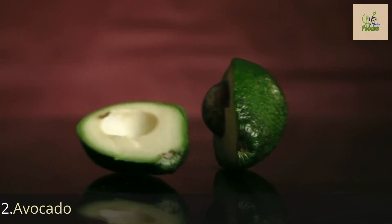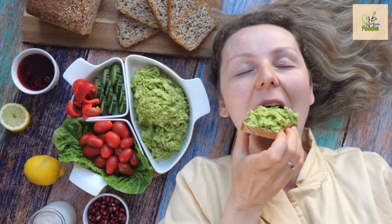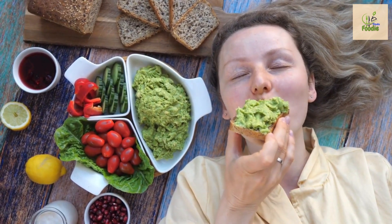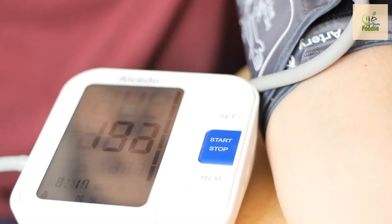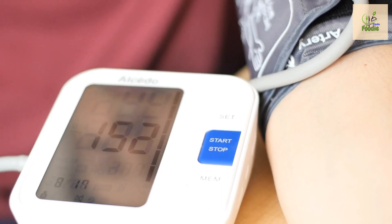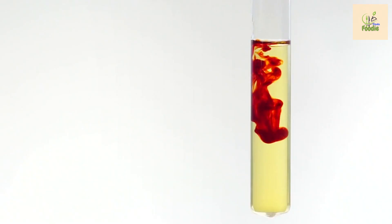Number two: avocado. Next up we have avocados. While technically classified as a fruit, avocados are unique because they are low in carbohydrates and high in healthy fats. These fats help improve heart health and promote satiety, making them an excellent choice for individuals with diabetes. Avocados are also a fantastic source of fiber, potassium, and vitamin C.